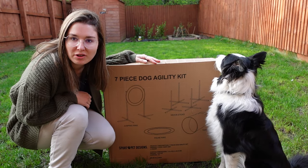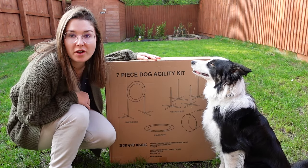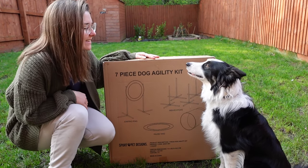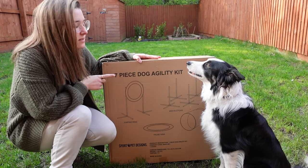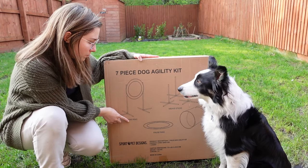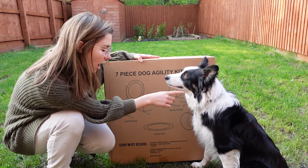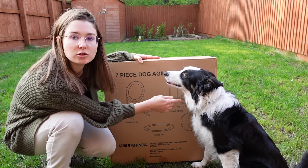Today is Chase's very first time trying out his new agility set and he's very excited as you can hear. So this is a seven-piece dog agility set. It includes the jumping ring, the weave sticks, a pause ring and a tunnel.